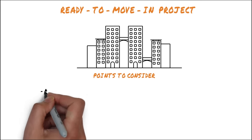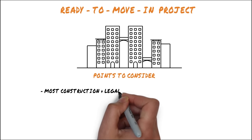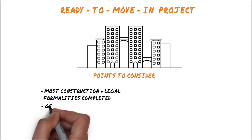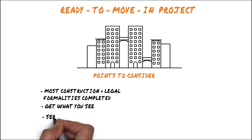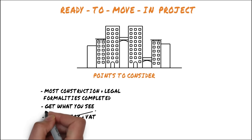With a ready to move in project, you get instant ownership of your apartment. There is minimal risk since most construction and legal formalities have already been taken care of. You get exactly what you see, and you're not charged a service tax and VAT — unlike under construction projects where a service tax of 14% on 25% of the cost is charged.